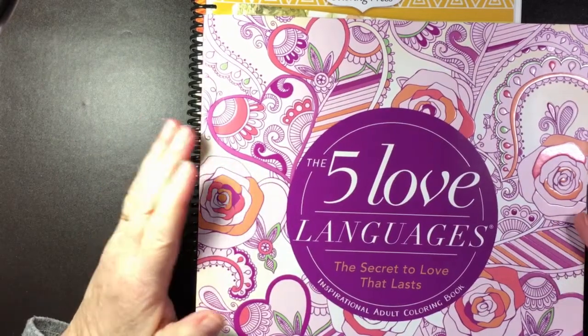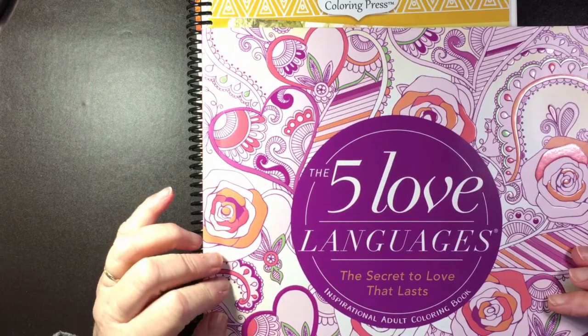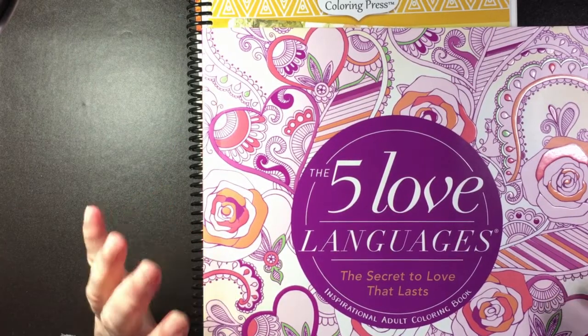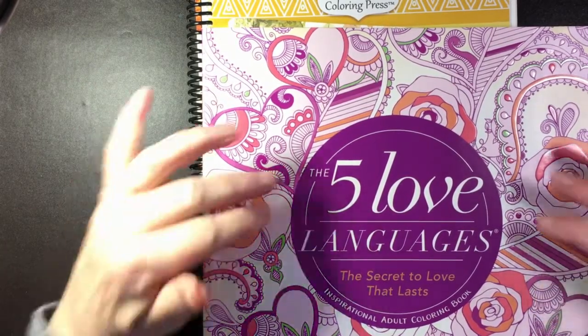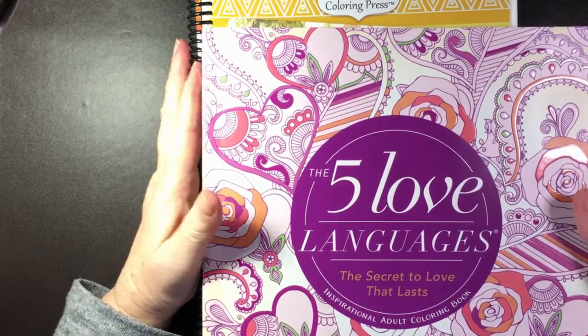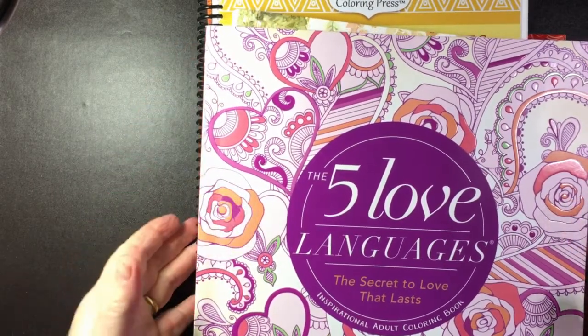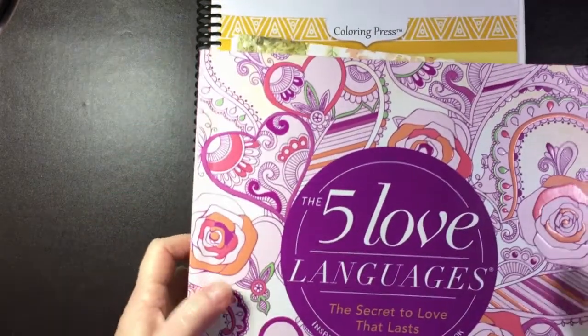Hello, thank you for joining me today at Liz at Home where I'm going to show you for the first time ever what I've colored in the month before. This seems to be a new thing with many YouTubers, and although my colorings are not brilliant, I thought it would be fun to share them with you. So I'm going to put my pile of books aside and show you bit by bit.